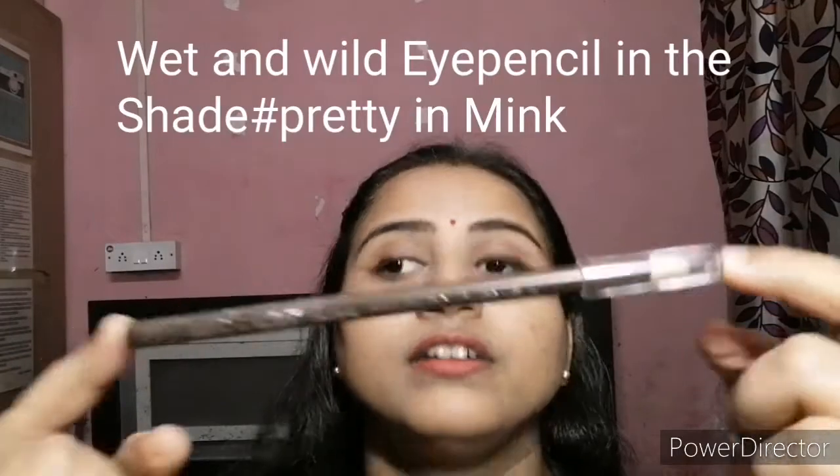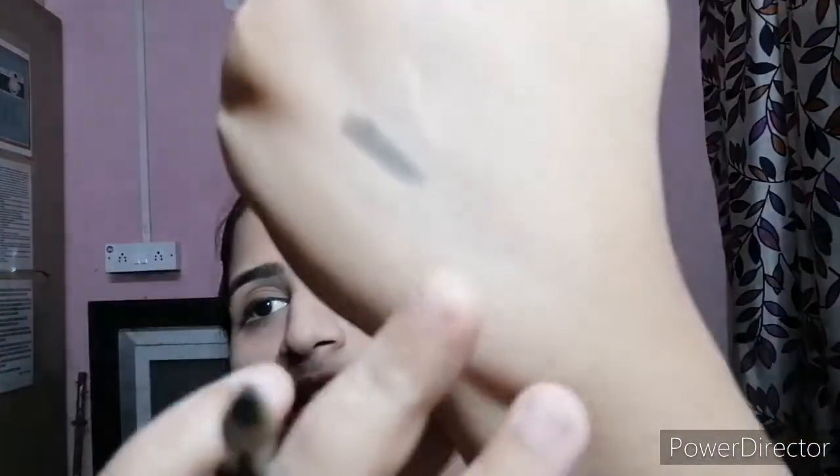I'll mention all the products in the description box below so do check that out. This pencil is one I've used a lot recently — it's a very pigmented shade, a very brownish color. This is the pencil here. I've also worn this one under my eyes.